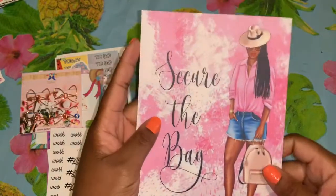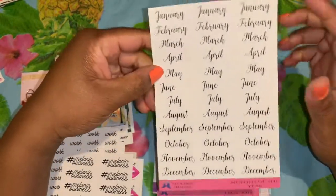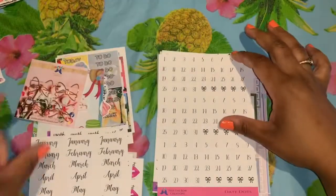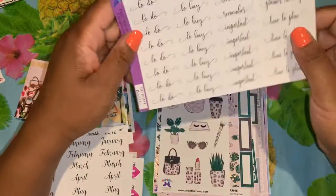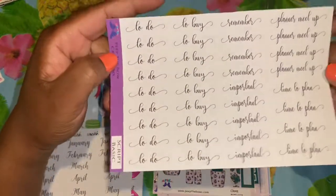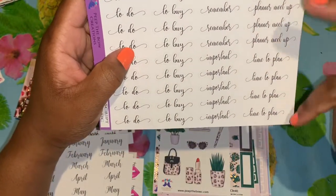I also got the 'Secure the Bag' one — so cute. Then I got some monthlies — you get three on each sheet. I got some date dots and her date dots are really really cute. I got these scripts for planner girls: to-do, to-buy, remember, important, planner meetup, time to plan.